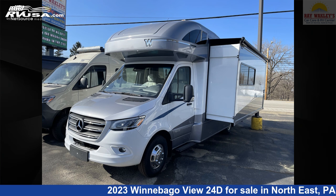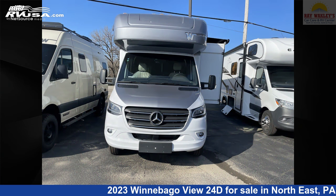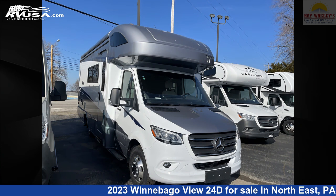This 2023 Winnebago View 24D is a Class C RV. It is located in Northeast, Pennsylvania, 16428 and is offered for sale by Ray Wackley's RV Center.